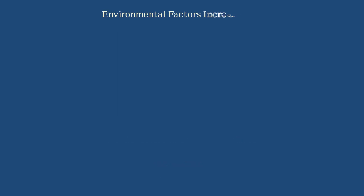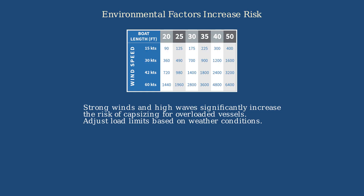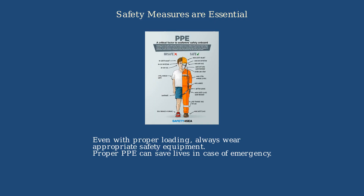Environmental factors like wind and waves greatly increase the risk of capsizing for overloaded vessels. Maritime authorities recommend adjusting load limits based on weather conditions. Even with proper loading, always wear appropriate safety equipment. Proper PPE can save lives in case of emergency.